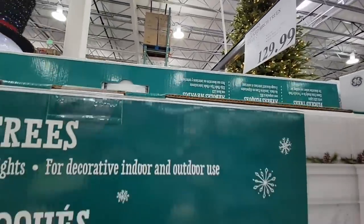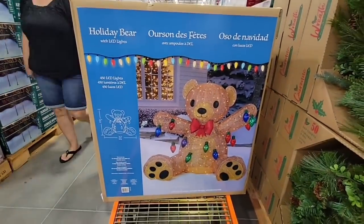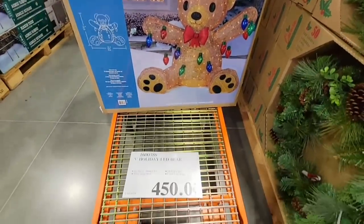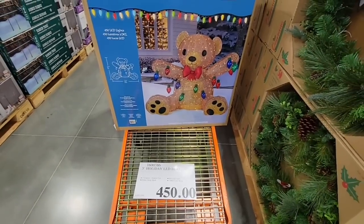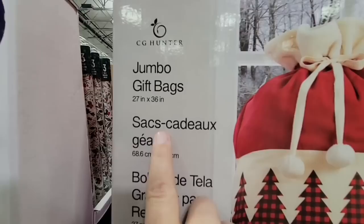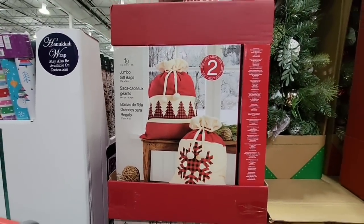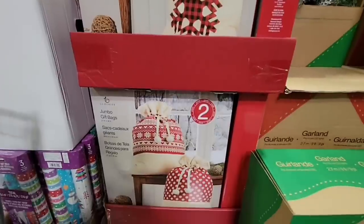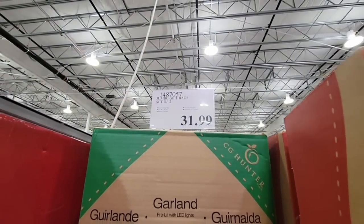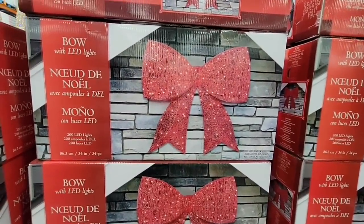For $450, the manager doesn't even want this on the floor — they have it on a cart. You just push it through checkout and put it in your car, ready to go. It's a huge bear. Now the jumbo gift bags are 27 by 36 inch — I've sometimes waited to the last minute to wrap Christmas gifts, so these are a time saver. You get two different prints to choose from and each box carries two bags at $31.99. You can use these year after year.